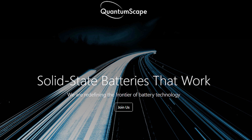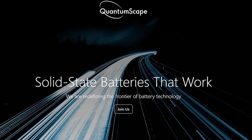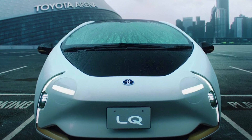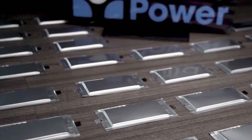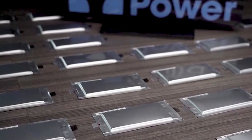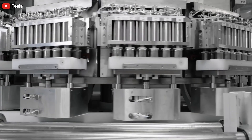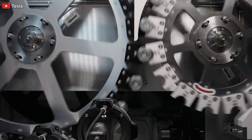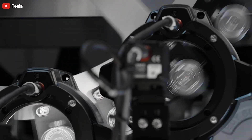QuantumScape is doing its research on solid-state batteries. Toyota apparently has about 1,000 solid-state battery patents, and other companies are also looking into solid-state batteries. Tesla seems to be quiet on solid-state batteries, with more focus right now on its upcoming 4680 battery, which is a lithium-ion battery.